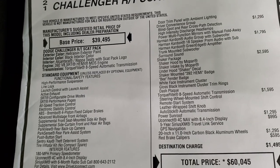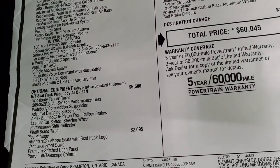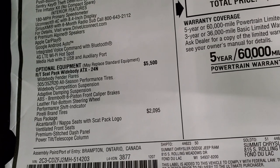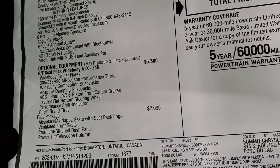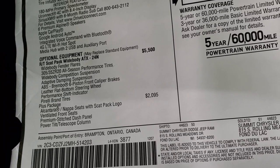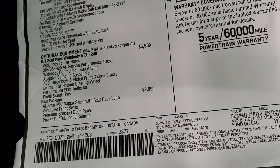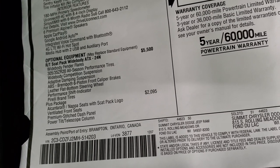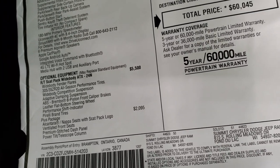The TorqueFlite 8-speed automatic transmission. Everything on the left here is standard. Your optional equipment includes the wide-body ATX 24N package at $5,500 — it gives you the fender flares, those tires, wide-body competition suspension, adaptive damping suspension, the Brembo six-piston brakes, leather flat-bottom steering wheel, performance shift indicator, and Pirelli brand tires. The plus package is $2,095 and gives you Alcantara and Napa leather seats with the Scat Pack logo, ventilated seats, premium stitch dash panel, and the power telescopic and tilt steering column.